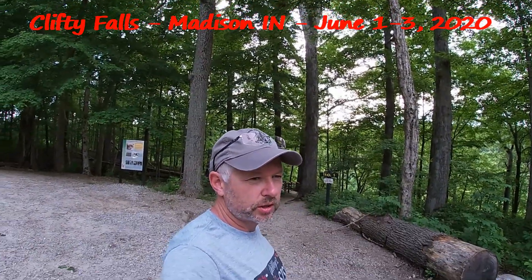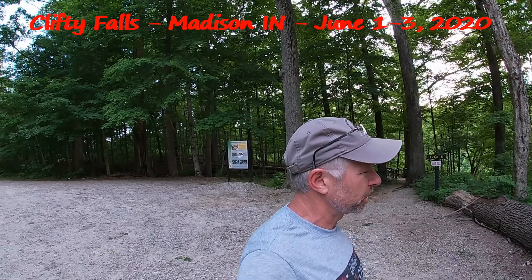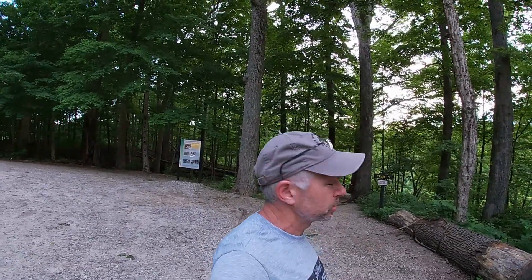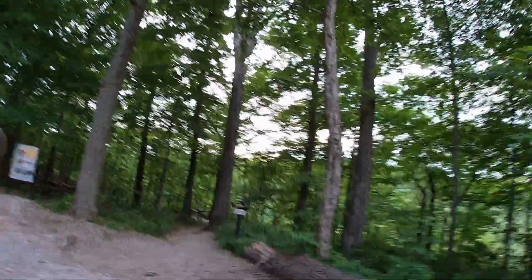Here at Clifty Falls in Indiana — Madison, Indiana — and we're going to take trail number five. It's going to be an old railroad tunnel that was carved out, but they never actually ran the railroad tracks through there because they ran out of money, supposedly, years ago. So I got to catch up with Angela; she got a head start on me here, so let's go.